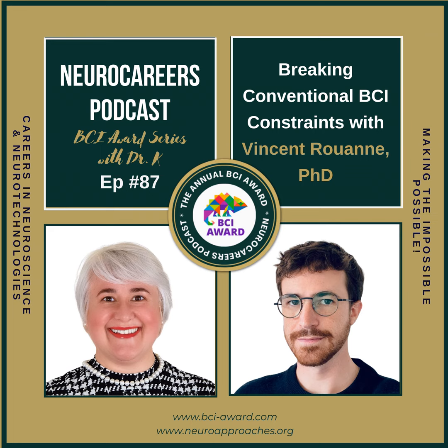Get ready to blast off into the incredible world of brain-computer interfaces. NeuroCareers: Doing the Impossible is taking you on a journey to meet the fearless pioneers pushing the boundaries of what's possible. Buckle up, grab a snack, and get ready to be amazed as we explore the impossible becoming a reality in the world of BCIs.